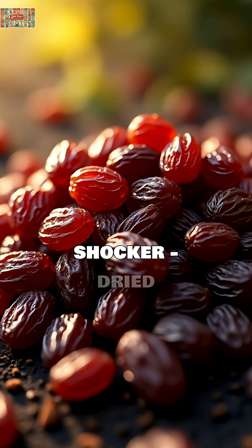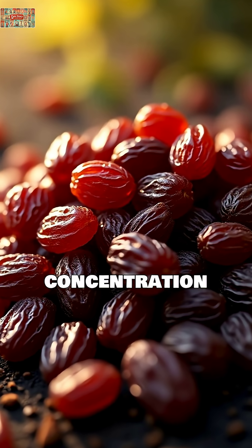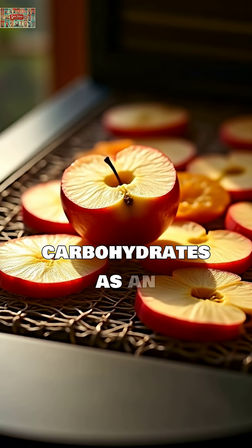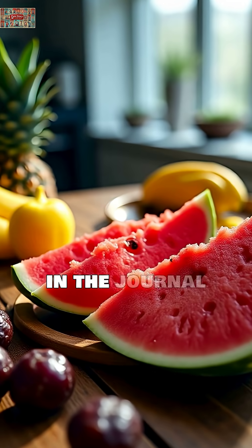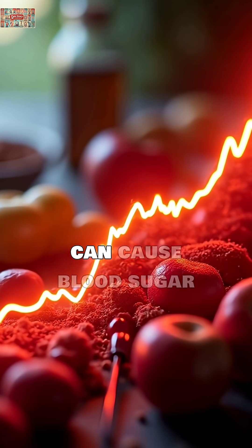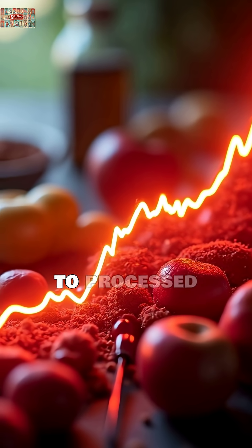But here's the real shocker: dried fruits are sugar concentration bombs. Just two tablespoons of raisins contain the same carbohydrates as an entire apple.